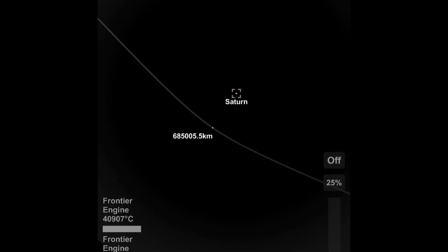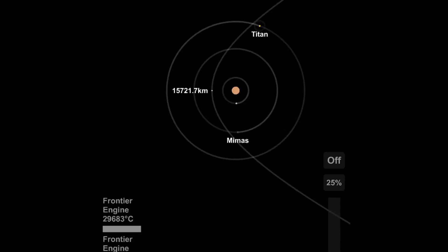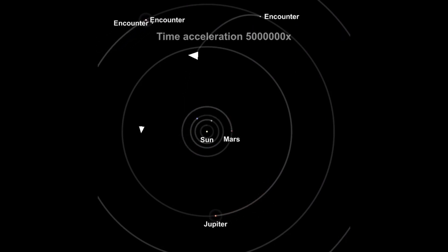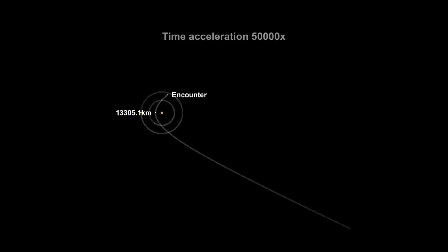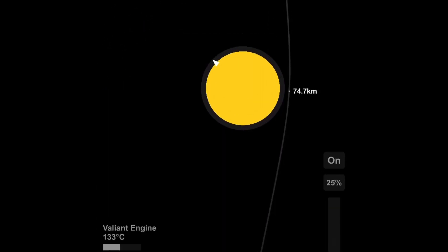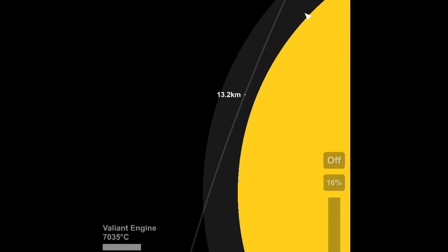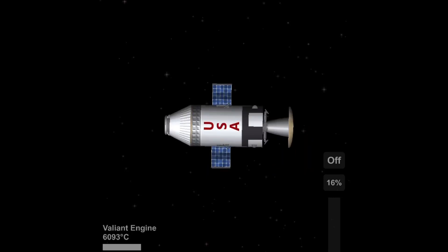This would be a very cramped capsule for a long journey to Saturn. At least they'll have more room in the base on the surface of Titan. And if you're thinking I promised to make a base — okay, this is technically a base, so I kind of did what you guys told me to.